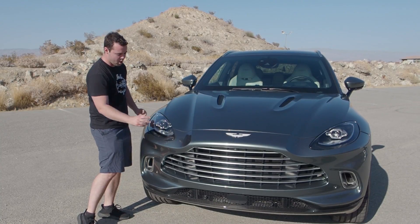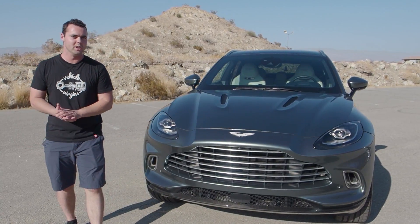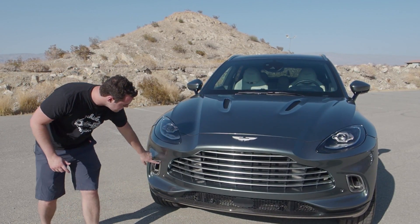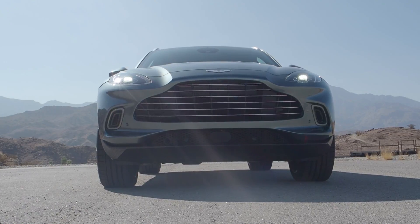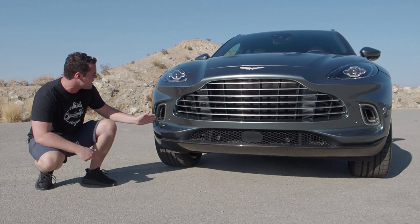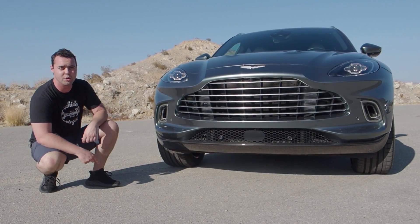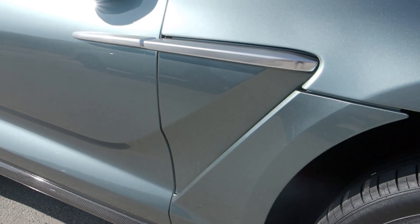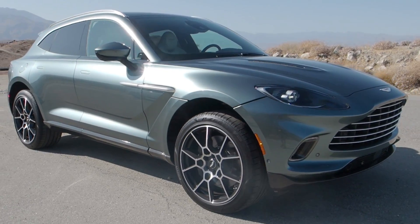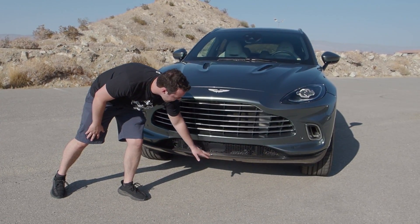These small rounded classic elegant Aston Martin headlights look great, and there are some functional aerodynamics in the front of the vehicle. Inside the daytime running light is a vent that allows air to pass through it, over the wheels to reduce drag, and then out the side vents. There are really nice carbon fiber accents overall — I just love the way this thing looks.